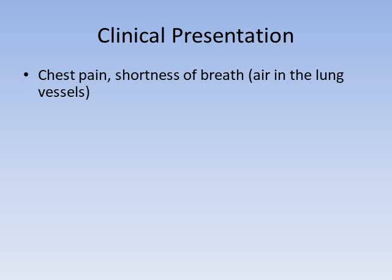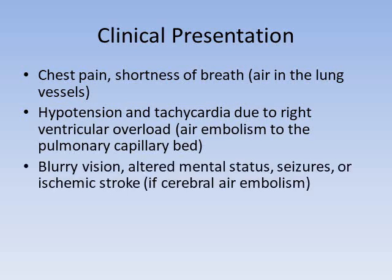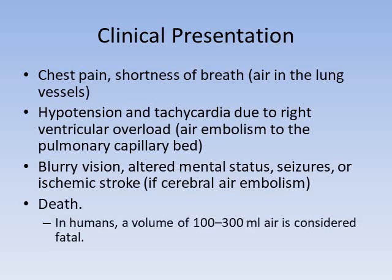If air occludes the blood vessels supplying the lungs, a patient can present with chest pain and shortness of breath. If air is in the pulmonary artery, the right heart may have difficulty pumping, leading to low blood pressure and a fast heart rate. If there is a patent foramen ovale, air can escape from the right side of the heart to the left and enter the arterial circulation. If it goes to the brain, a patient can present with symptoms of a stroke — blurry vision, confusion, seizure, weakness. Patients can die from this; a volume of 100 to 300 mL of air is thought to be enough to be fatal.